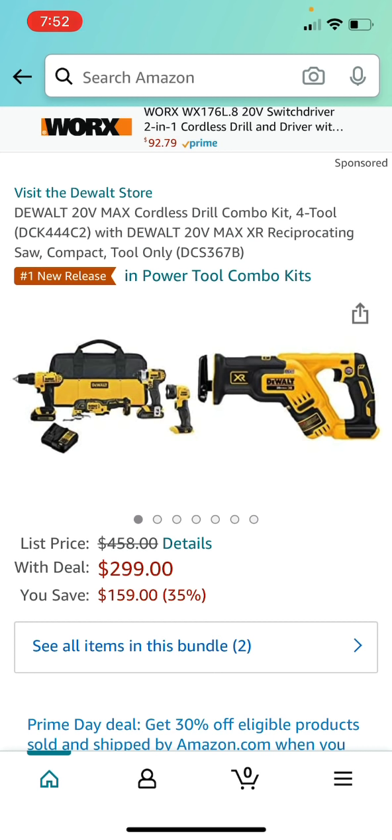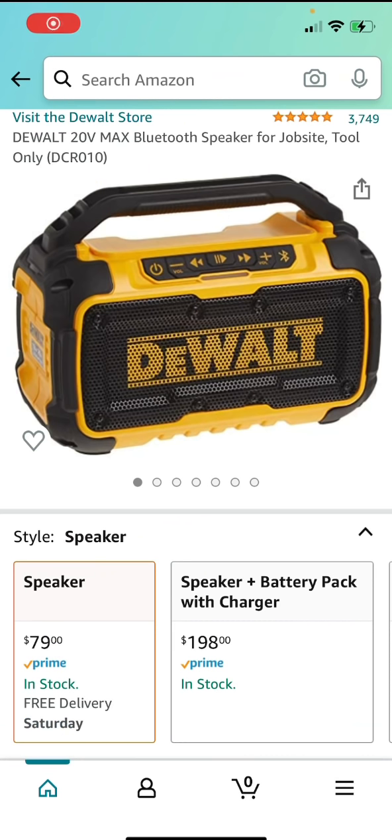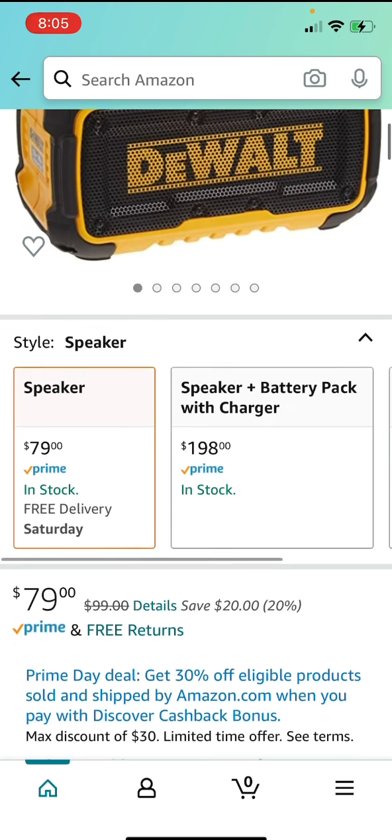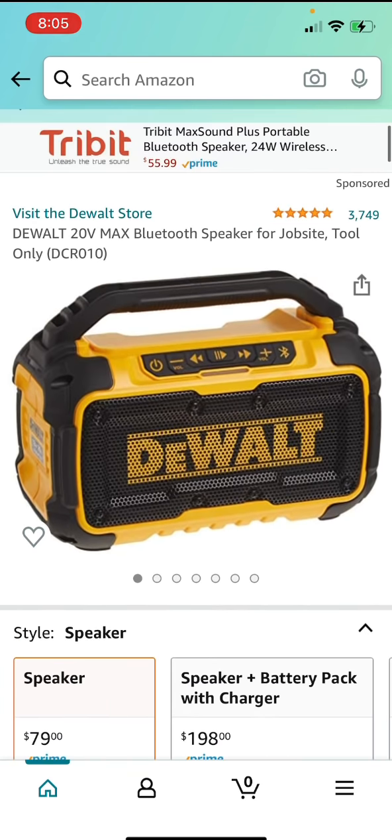This next one is not an Amazon Prime Day deal, but it is a deal on the DeWalt Bluetooth Speaker for job site. I have this speaker and enjoy it — it takes both 12-volt and 20-volt batteries, you can charge your phone through the USB port, and it has an auxiliary port. I did a comparison video between this and the Milwaukee and Bosch speakers. It's $79, always $20 less than the $99 price at Home Depot or anywhere else.